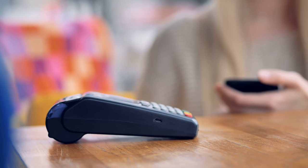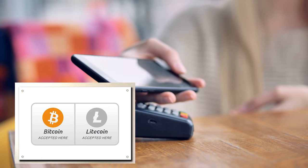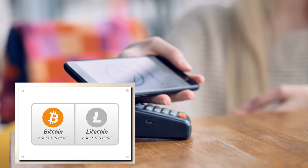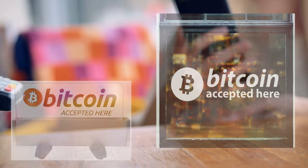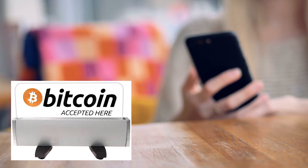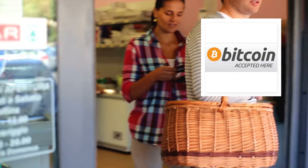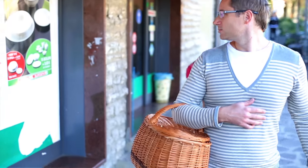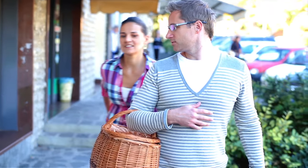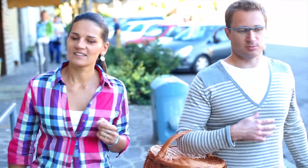Let's start by looking at physical stores, where you can easily set up a sign, just as you have the accept MasterCard, accept Visa card sign. You can set up a sign where you say you accept this currency, this currency, this currency, and this currency. I will, down in the description, link to different types of signs you can set up — some translucent you can set on your window, some more massive solids you can put on the cash register — and you will find the one that fits you.